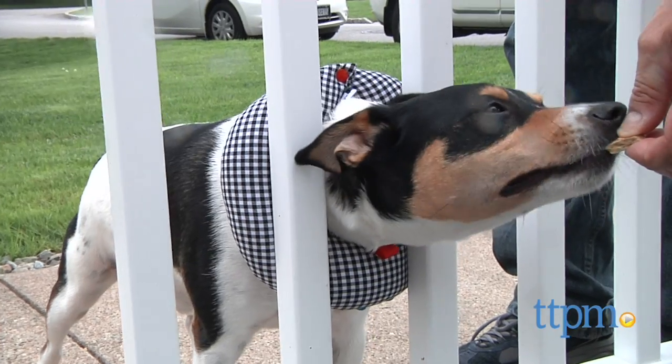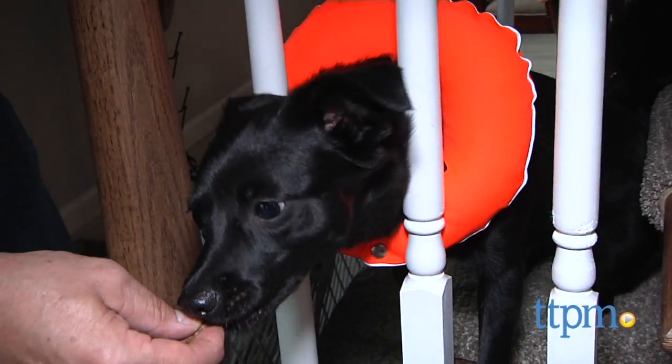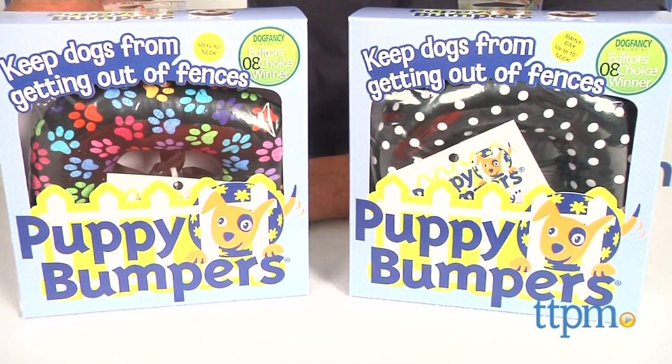Concerned your pup may squeeze through your fence or fall off your deck or stairs? Well, Puppy Bumpers can alleviate that worry. Hi, I'm Andy from TTPMPet and these are the award-winning Puppy Bumpers.